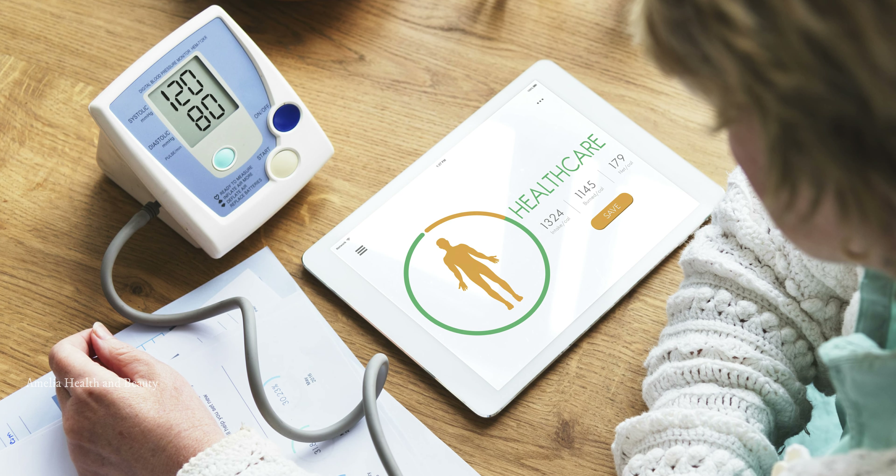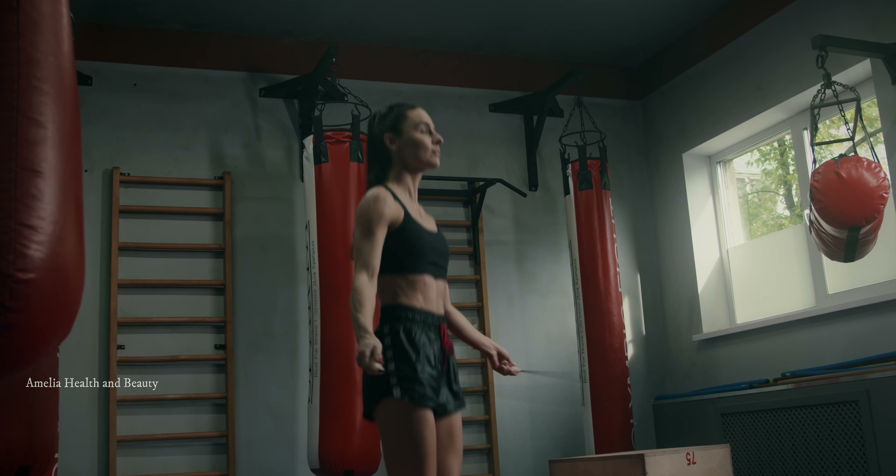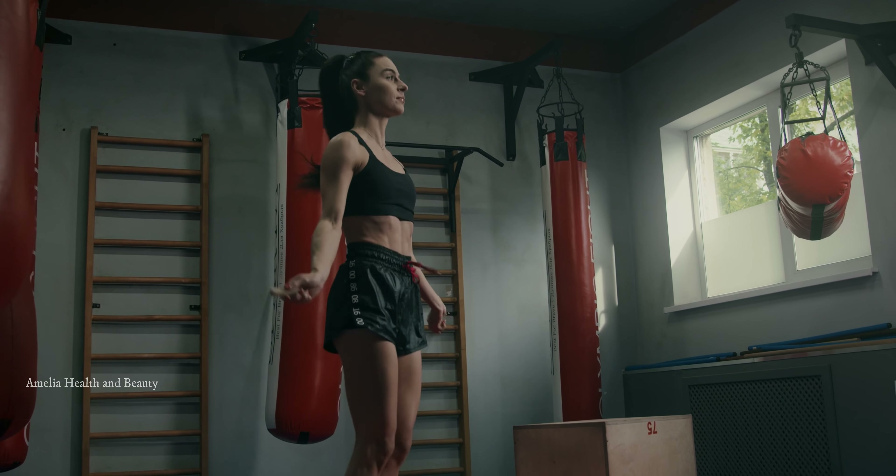That concludes our top 10 tips to reduce blood pressure and maintain a healthy lifestyle. Remember, it's important to make these changes gradually and consistently. Always consult your doctor before making any significant changes to your lifestyle or starting any new exercise or diet regimen.